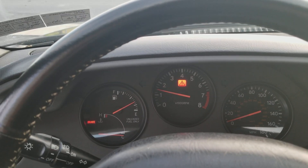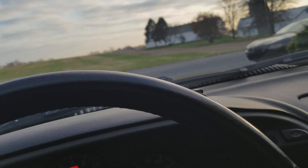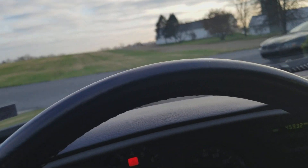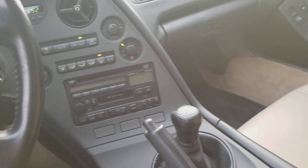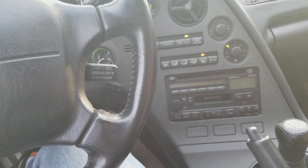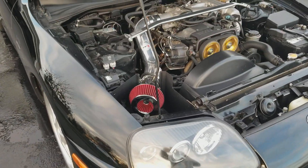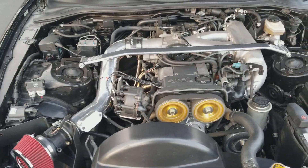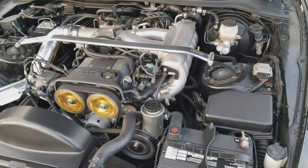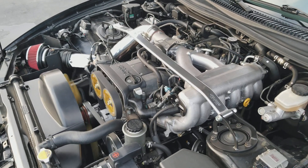It sounds good — whoever had this before did a little bit of modifications to it. Overall it is in very good condition for a 1997. They added a couple little things to it, but overall it's a very clean car. It runs great and sounds good.